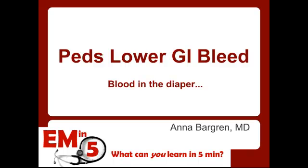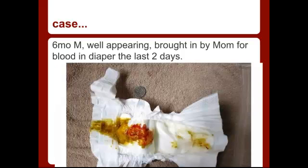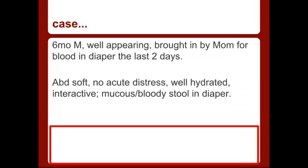For today's EMN5, I'd like to talk about pediatric lower GI bleed, and specifically when a parent comes in showing you a bloody diaper. So let's start off with a case. We have a six-month-old, well-appearing male brought in by mom for some blood in his diaper over the last two days. His abdomen's nice and soft, he's in no acute distress, looks pretty well hydrated, he's interacting well with mom, calms easily, and he has a little bit of bloody mucus stool in his diaper.